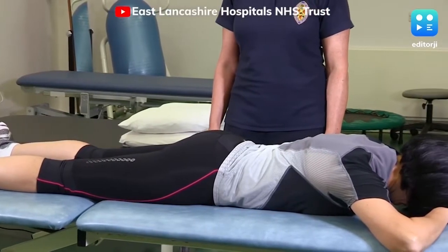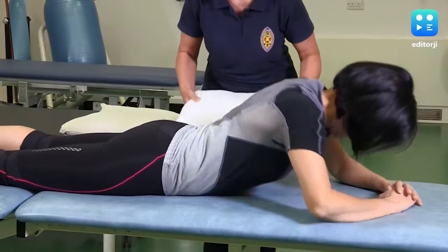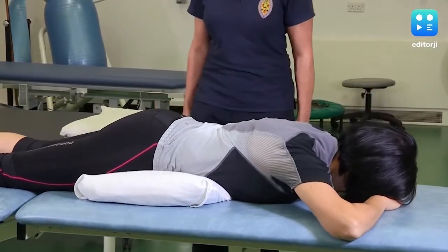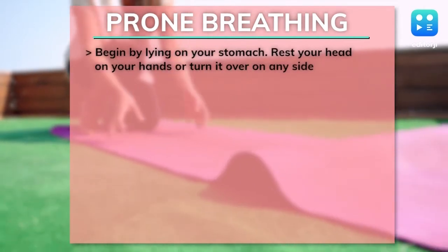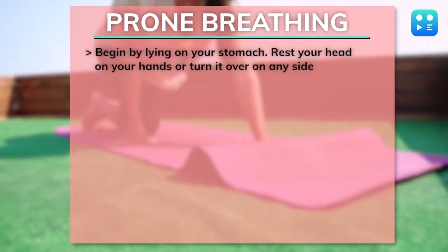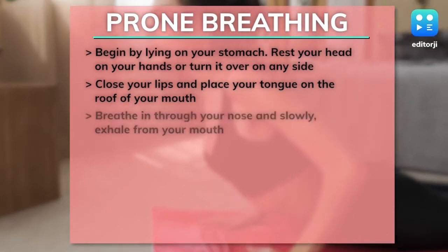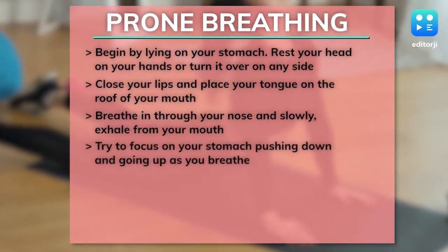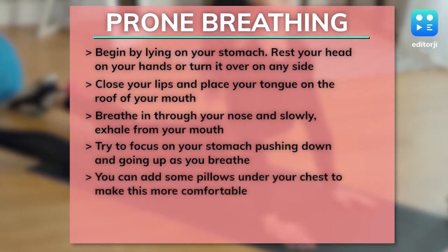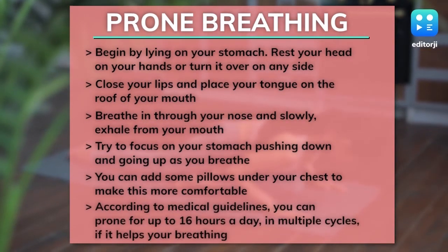Proning or prone breathing has been recommended by the Health Ministry as a way to improve breathing and oxygenation. As the largest part of your lungs sits on your back, it can be helpful to practice deep breathing while lying on your stomach. Begin by lying on your stomach. Rest your head on your hands or turn it to any side. Close your lips and place your tongue on the roof of your mouth. Breathe in through the nose and slowly exhale from your mouth. Try to focus on your stomach pushing down and going up as you breathe. You can add some pillows under your chest to make this more comfortable. According to medical guidelines, you can prone for up to 16 hours a day in multiple cycles if it helps your breathing.